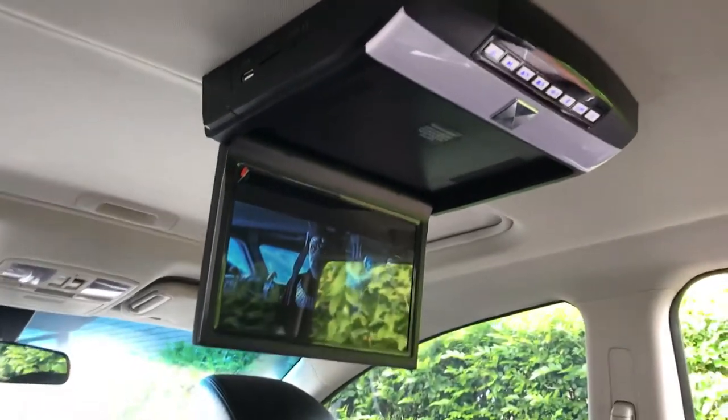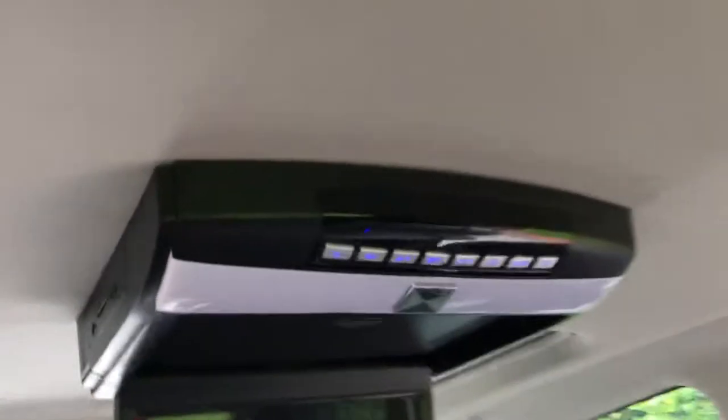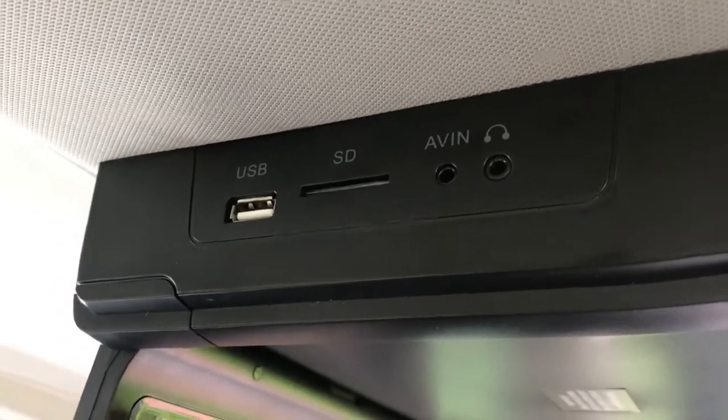This is a 10-inch roof mount DVD player. We just fitted this one onto a CX-9 Mazda. It plays DVDs, USB, SD, headphone inputs, and AV input for external devices.